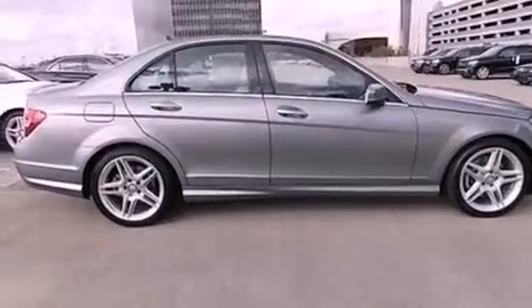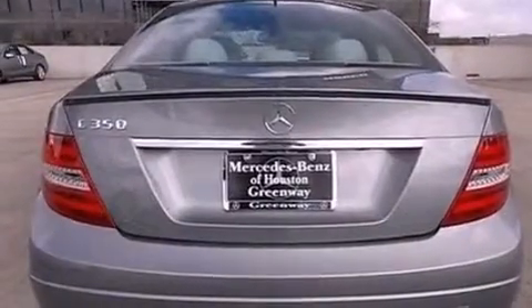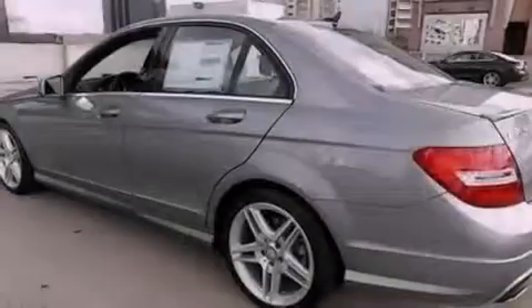Features include a rear-view camera, keyless go, aluminum wheels, interior wood trim accents, and the navigation system will help you get from point A to point B on time.